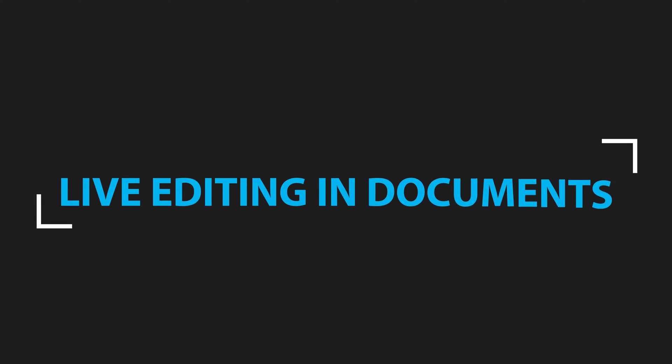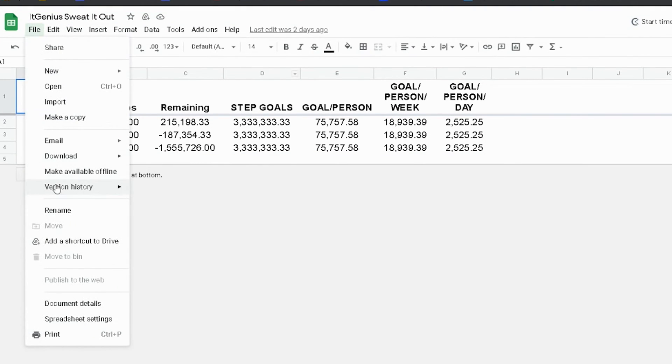Next up, I'm going to cover a basic feature that some people still do not use, and that is live editing in documents. Any Google Doc — whether it's a spreadsheet, presentation, or a Word-style document you're working on for a proposal — these are all able to be live updated. Google actually keeps a record of every single change to every single document right back to the beginning of its creation. So you never have to worry about your computer crashing and losing a save file and having to try to recover the document.